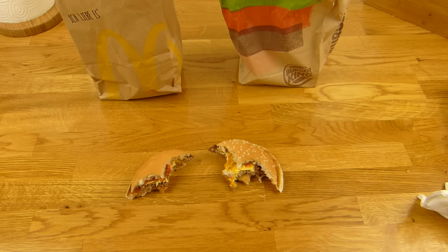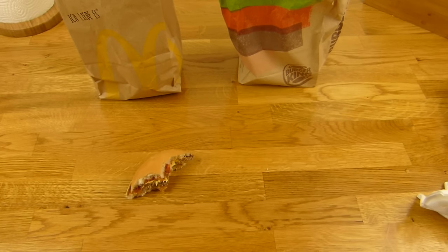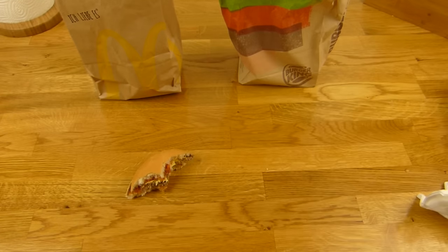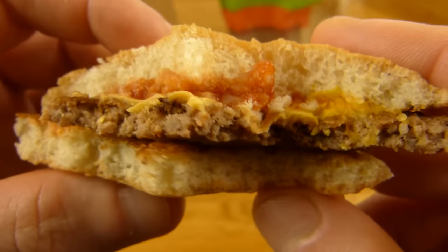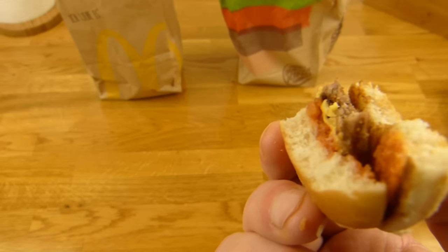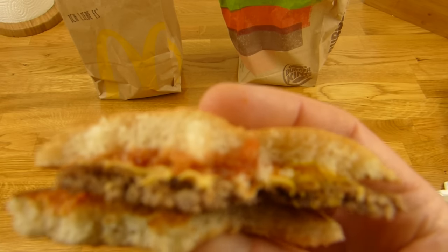Wenn man sie nebeneinander isst, merkt man richtig, dass Unterschiede da sind. Nichts schmeckt gleich — außer der Käse vielleicht. Senf ist zu wenig drauf. Aber beides ist natürlich gut — beides bekommt locker einen Daumen nach oben. Hier ist ein McDonald's Patty — die sollten das einfach mal grillen. Dann wäre Burger King mein Favorit. So sind aber beide gut; man würde einen Mix draus machen, aber es spielt wirklich keine Rolle, welches man kauft.